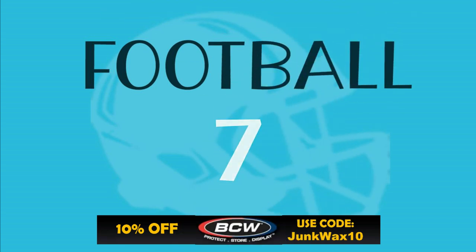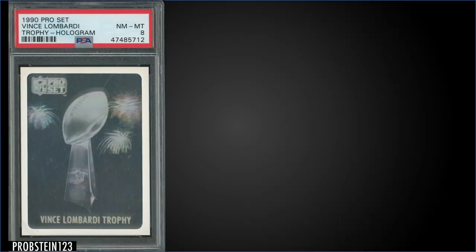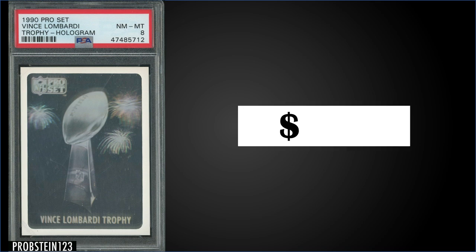In the number seven spot, from 1990 Pro Set, we have the Vince Lombardi hologram numbered to 10,000, graded near mint-mint PSA 8. This card sold for $356 — the second highest sale; the record is $389 from back in March. It's a pop of 62 in the PSA 8 slab, with 40 graded higher, the highest being 39 PSA 9s. This will be found in series one boxes of 1990 Pro Set, which have recently sold for around $15 to $20.